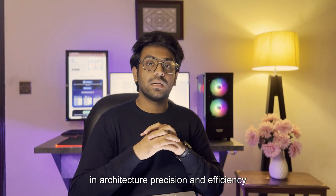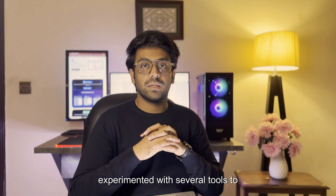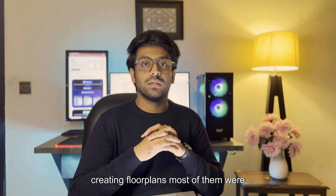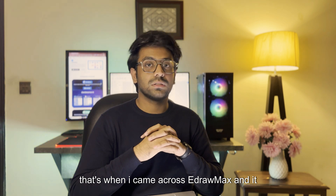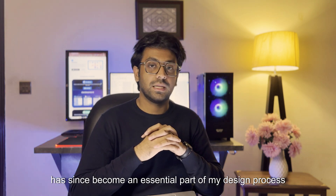In architecture, precision and efficiency are everything. Over the years, I have experimented with several tools to streamline my workflow, especially for creating floor plans. Most of them were either overly complex or came with a hefty price tag. That's when I came across eDrawMax and it has since become an essential part of my design process.